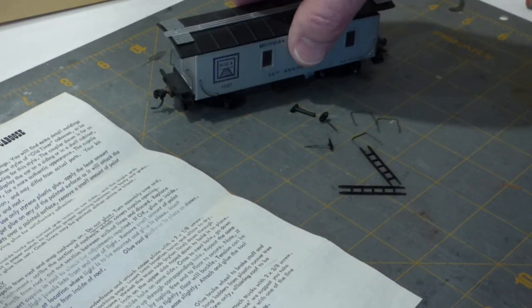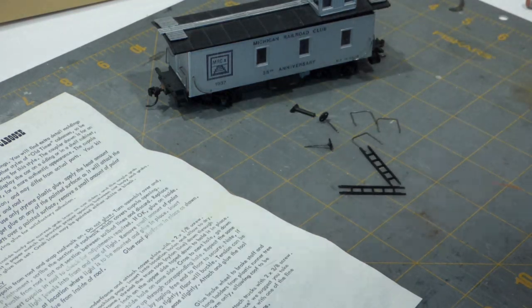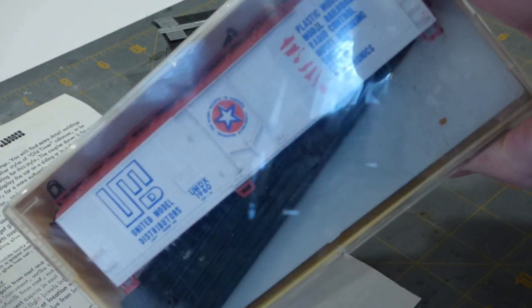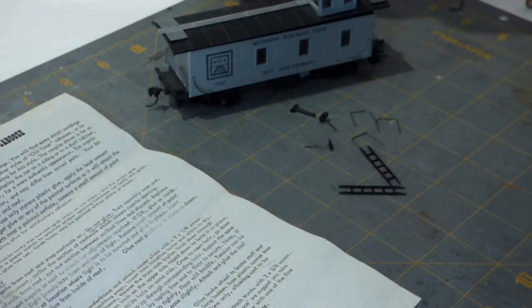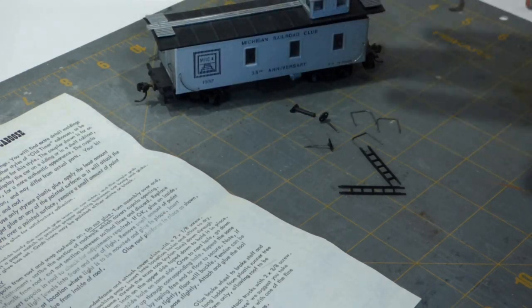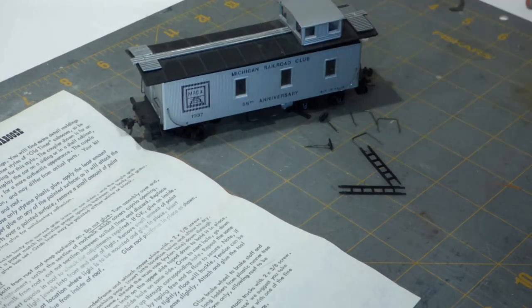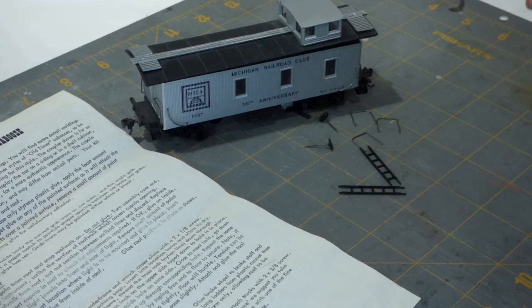I can add weight right on the floor of the caboose inside since the roof is still removable. Get it up to weight, add these extra details, and you'll see it running the rails. Very much appreciated — the gentleman I bought those kits from certainly did not have to do this. Perhaps because advertising cars like this reefer and the club car aren't the easiest things to sell, he thought he'd toss them in. I have a number of anniversary-type cars running on the rails, so this one will be a welcome addition.